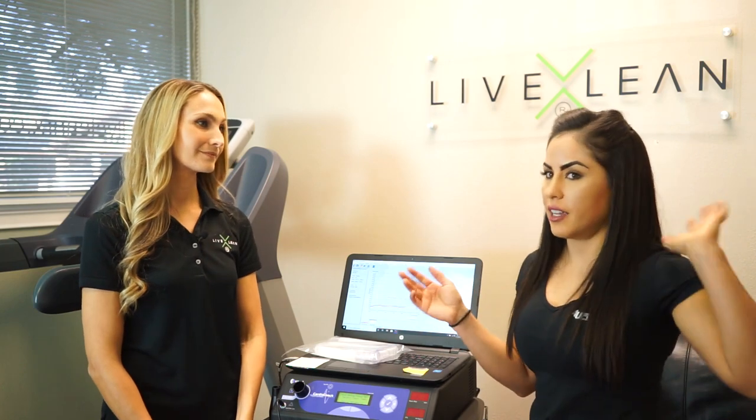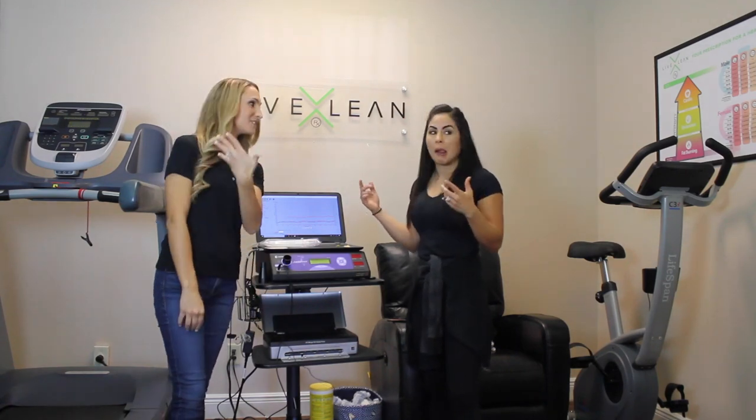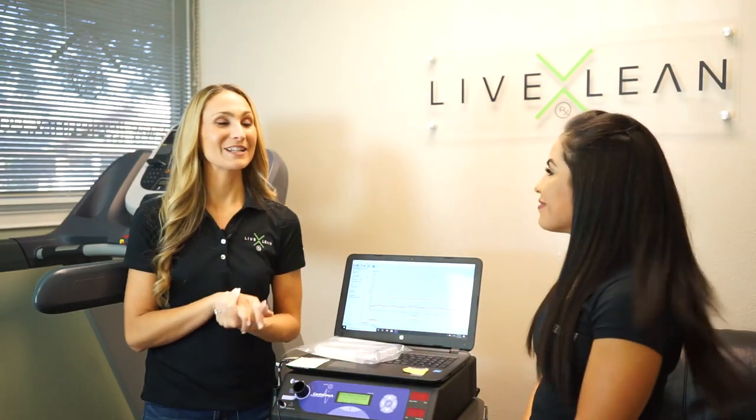Are there any other metabolic tests for athletes coming in, besides the RMR, DEXA, and 3D scan — testing endurance levels or lung capacity? Behind me is the VO2 mask, and we're going to go into that in another segment. It's a whole segment and we have a lot of fun things planned. The exercise component, your nutrition component, your body composition component — these are all interconnected and they all influence each other. Create awareness around what's going on. Come to Live Lean Rx, get some tests done, and learn more about yourself.